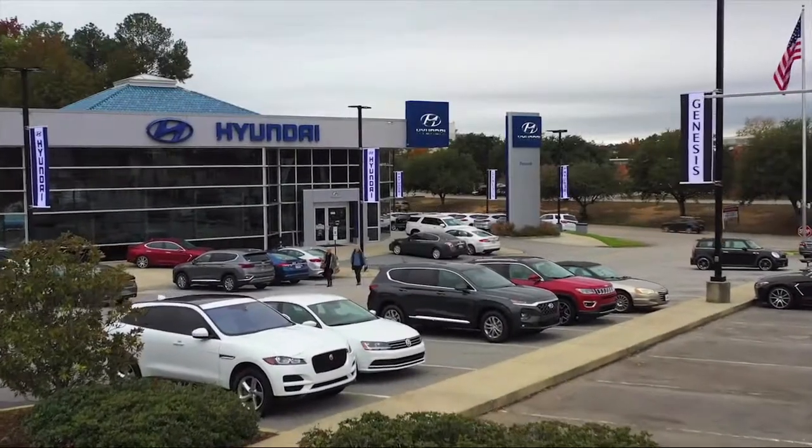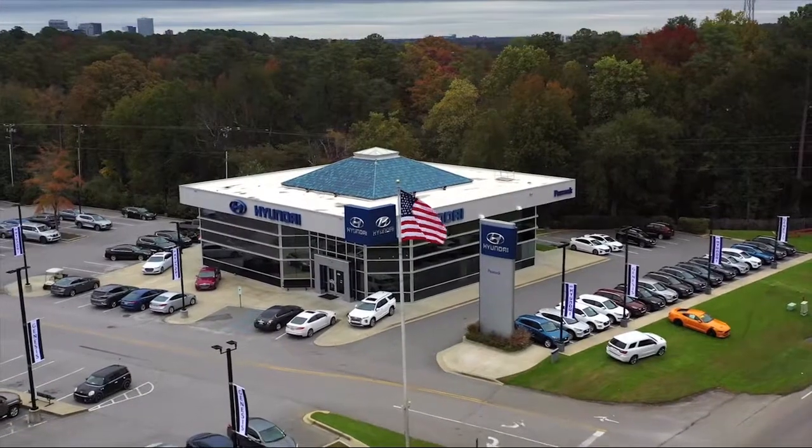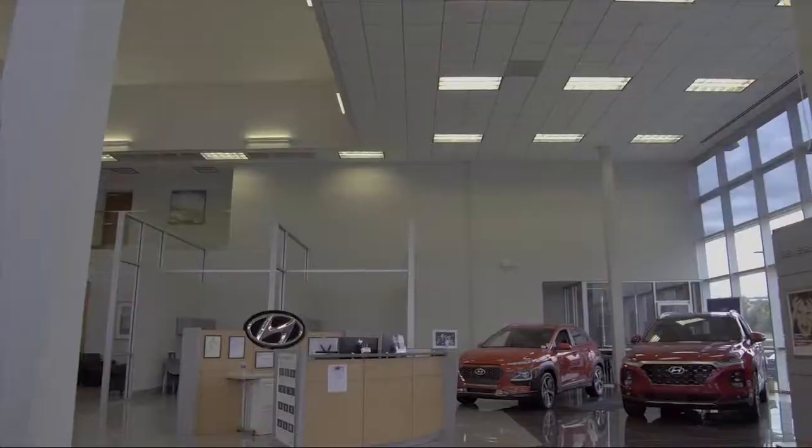Welcome to Peacock Hyundai Columbia. Here's a look at another one of our great vehicles from our extensive inventory.